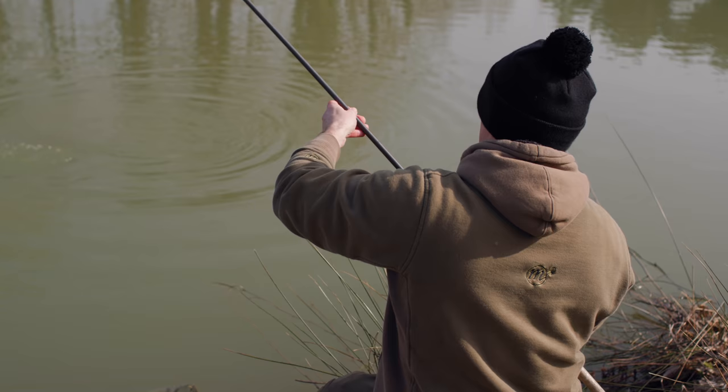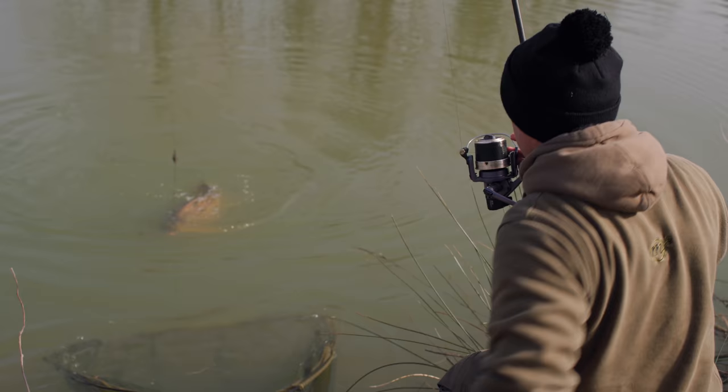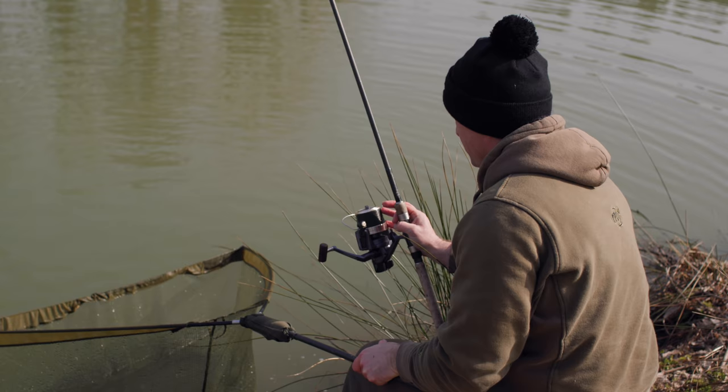This one looks like a pretty mirror — maybe a linear. Yeah, there he comes, another gulp of air. I think he's ready for the net, let's try and get this one in quickly. Yes! I can't believe that — two bites just a few minutes apart. Brilliant. Lovely looking linear.